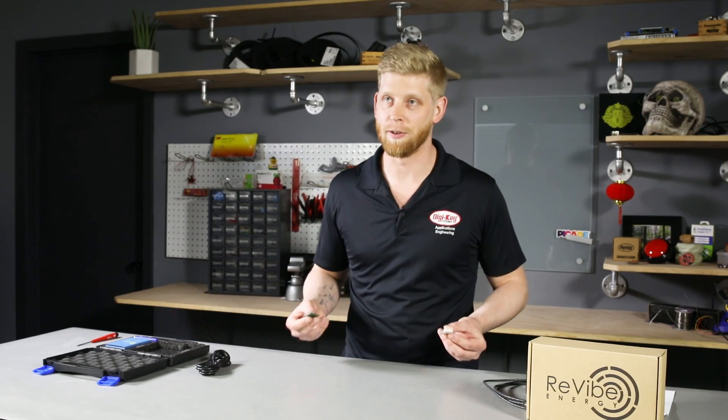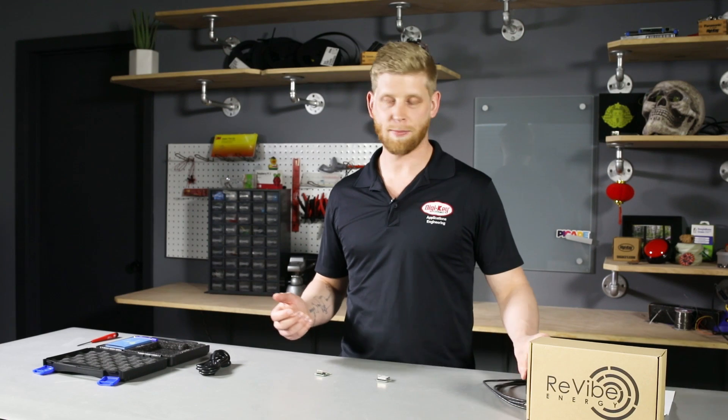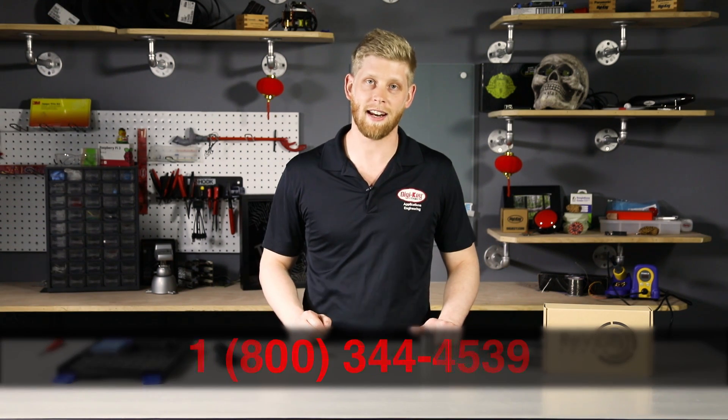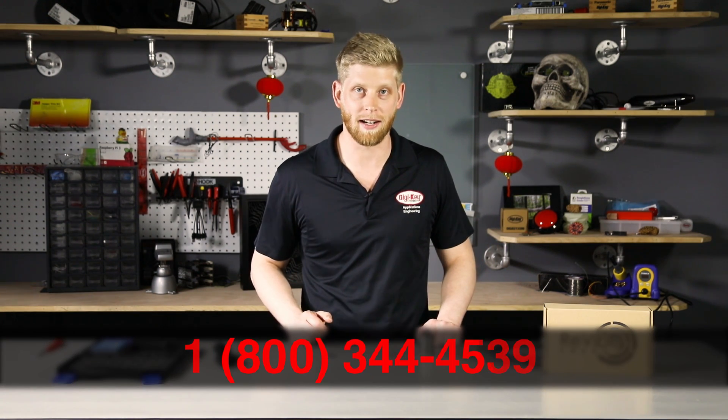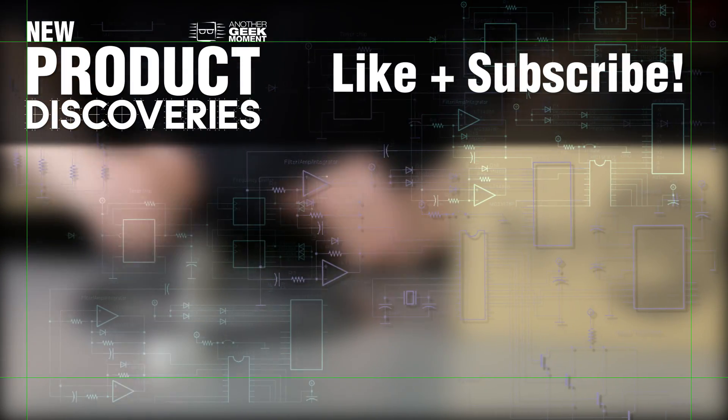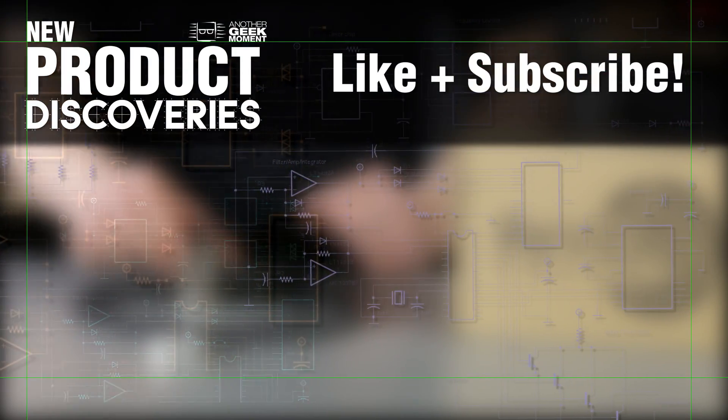That's what we have for this week on New Product Discoveries. You can find these products and many more at digikey.com. If you have any technical questions, feel free to call us. We have a dedicated technical staff ready and waiting to help you. Thank you for watching. If you want to watch more videos like this, like and subscribe.